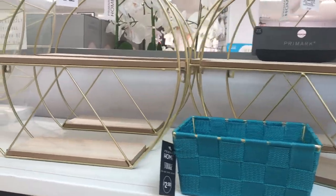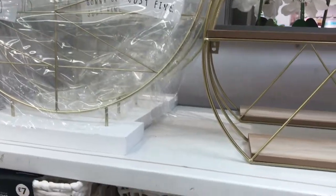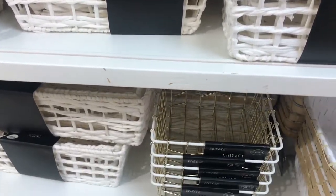Here's the shelves again. As I say, I do love these shelves. I keep getting drawn to them, but I haven't actually purchased one because I'm not quite sure where I would put it and what I would do with it.